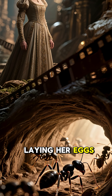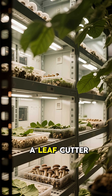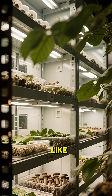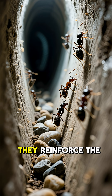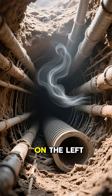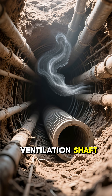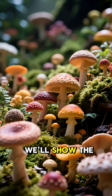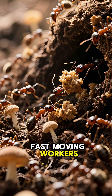There's the queen laying her eggs. This is what the inside of a leafcutter anthill looks like. They reinforce the walls of the colony with pebbles and dirt. We'll show the airflow simulation of the ventilation shaft, and the fungus garden growing in the rainforest. Fast-moving workers collect the fungus.